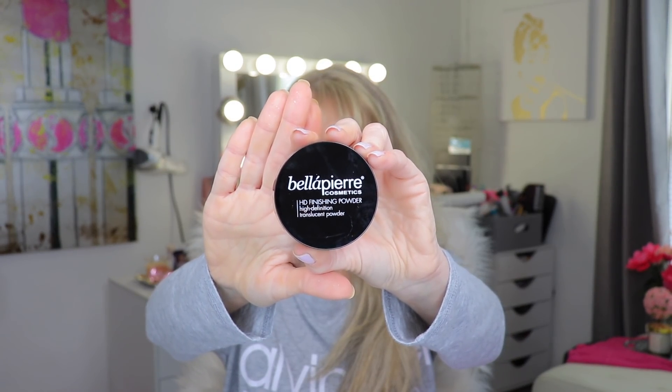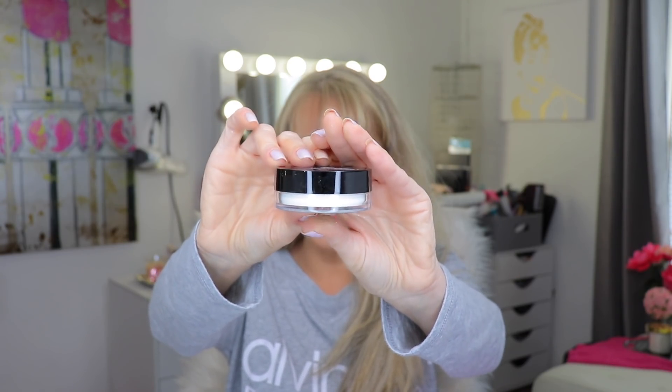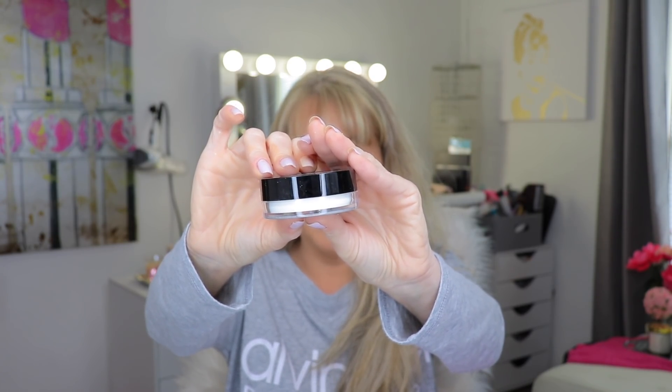Let's see what's in the bag — there's a card but we'll look at that in a minute. Wow, this is interesting. This is a pretty large size of Bella Pierre Cosmetics HD Finishing Powder — high definition translucent powder. This is basically a full size; it says 0.25 of an ounce, but it's pretty big. It comes with the cutest little powder puff!